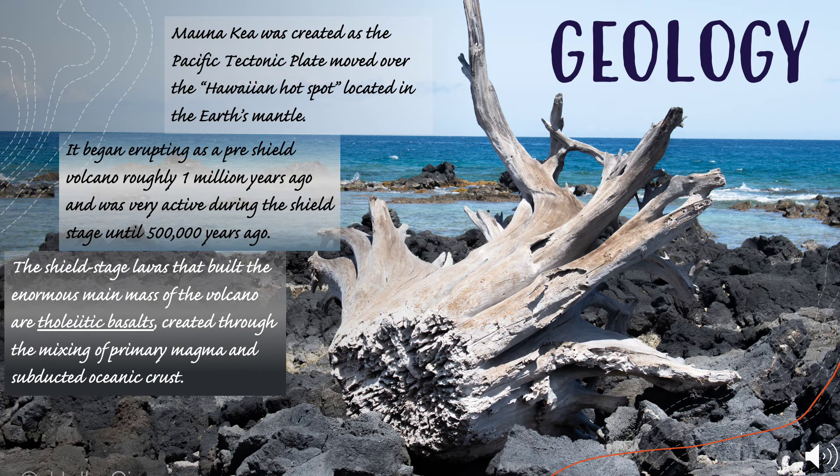Mauna Kea was created as the Pacific tectonic plate moved over the Hawaiian hotspot located in the Earth's mantle. It began erupting as a pre-shield volcano roughly one million years ago and was very active during the shield stage until 500,000 years ago. The shield stage lavas that built the enormous main mass of the volcano are tholeiitic basalts, created through the mixing of primary magma and subducted oceanic crust.